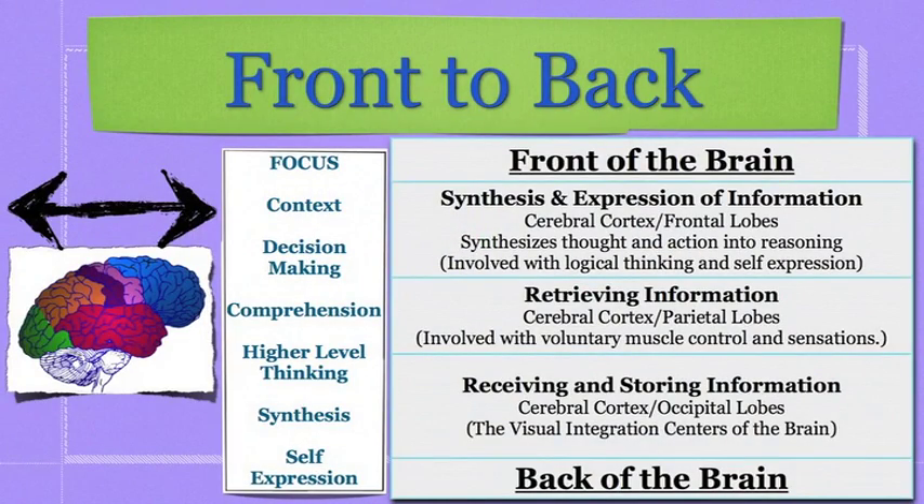Now we're going to talk about back-to-front integration. The back part of your brain is responsible for being like the hard drive — it stores information that you have. The middle part, the parietal lobes, go back and retrieve that information and move it to the frontal part of your brain, where you can then synthesize or express what you've learned and recalled.